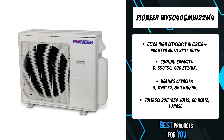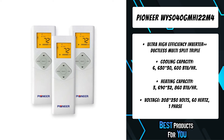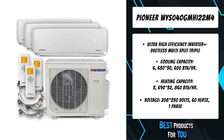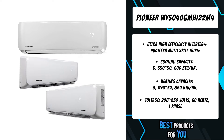It includes one indoor unit for each zone. Actual looks may differ based on zone quantity. The outdoor unit features a variable speed ultra-high efficiency DC inverter compressor and durable galvanized metal construction with electrostatic epoxy paint.